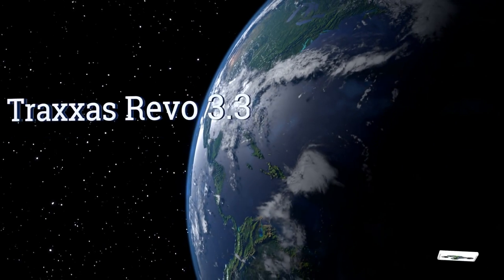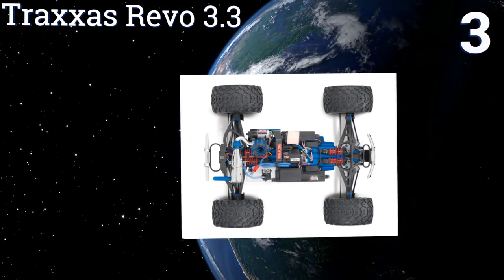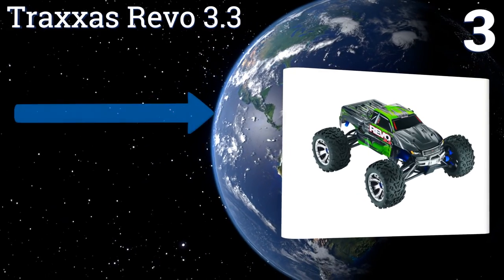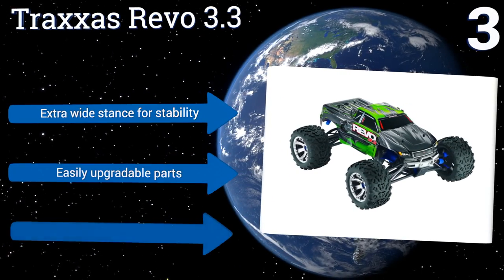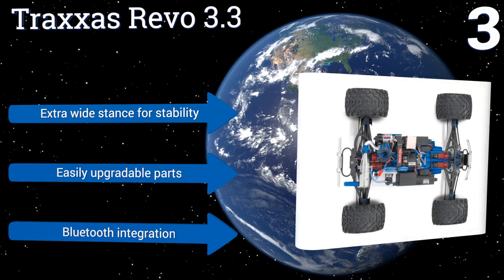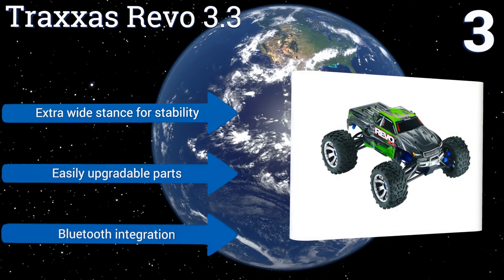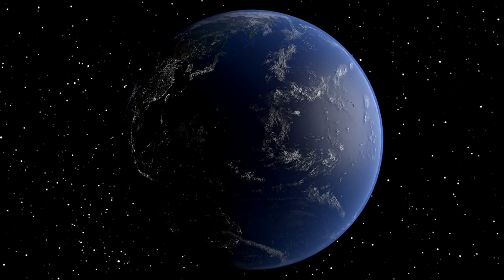Nearing the top of our list at number three, for a monster built to impress, check out the Traxxas Revo 3.3. It has waterproof bearings, a heavy-duty Opti-Drive reversing transmission, and precise telemetry sensors. It can go so fast it will rapidly become airborne if you gun it. It boasts an extra-wide stance for stability, easily upgradable parts, and Bluetooth integration.